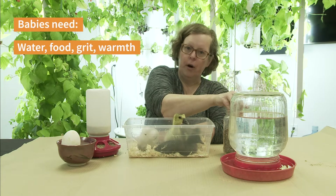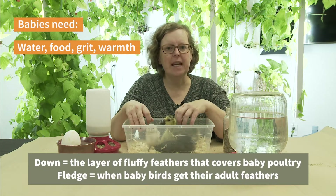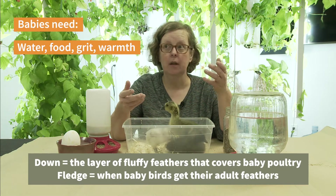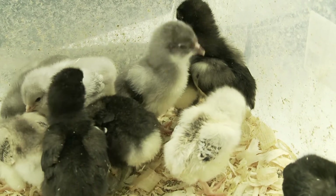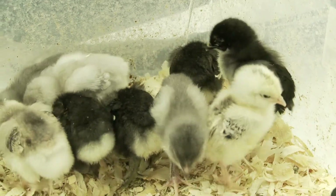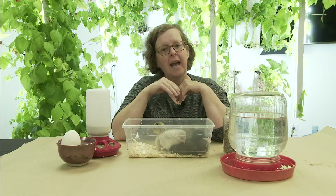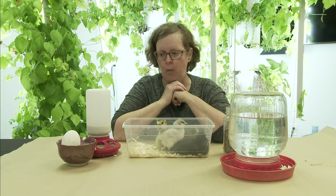Babies also need warmth. You can see they're all downy, but this doesn't help them stay warm. They won't fully fledge out — the chicks won't fully fledge out until about 12 weeks old. So when they have their baby feathers at first they can't keep their bodies warm. When they're in their coop we have to put a light over them to keep them warm. If they were hatched by their mom, their mom's body warmth would keep them warm while they grow.